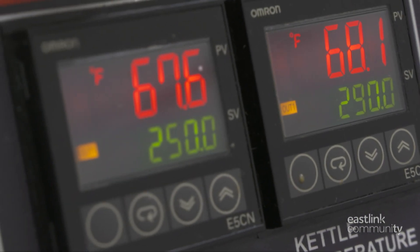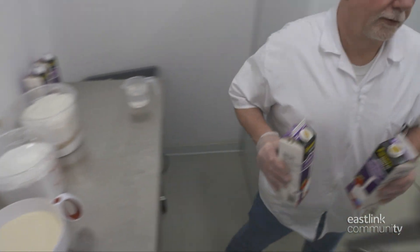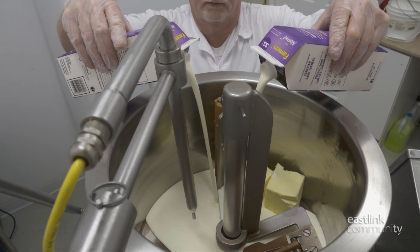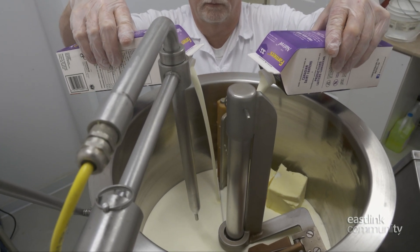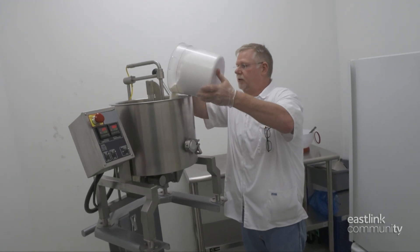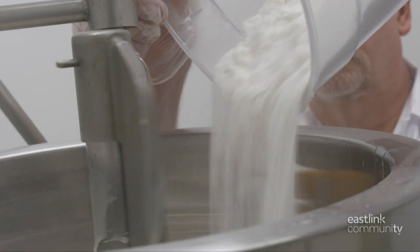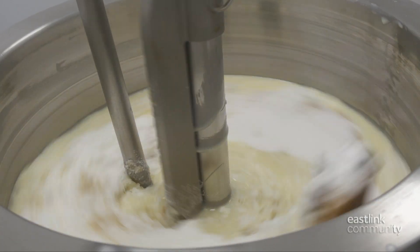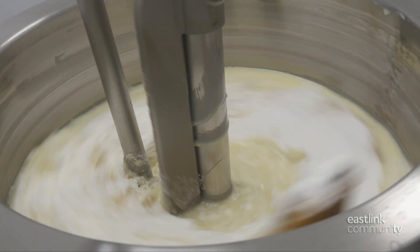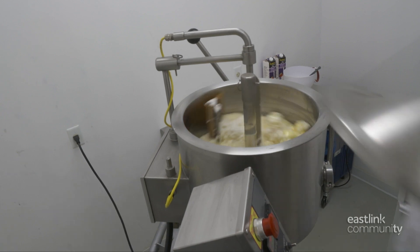Wet and dry ingredients are measured out in advance. The wet ingredients are added first — a combination of cream, condensed milk, and butter. Then it's time for the dry ingredients: a combination of different sugars and some salt. The agitator goes to work, stirring for an hour while the ingredients transform into caramel.